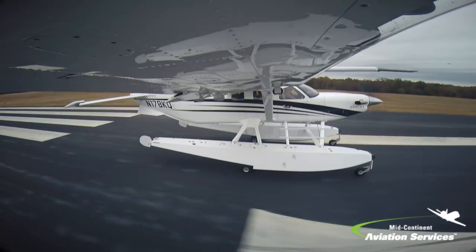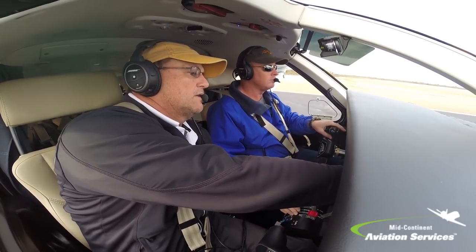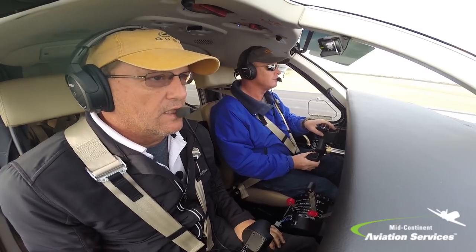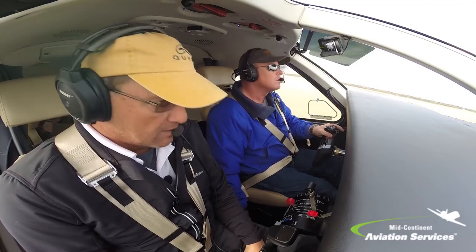There we go. Now push it right on up. You've got to go up to 18.4 — there you go. That's good right there, and then we'll back it off just a little bit. You're good. You're ready to start rotating, go ahead and line it up. There you go, and it's flying. Get the gear up.